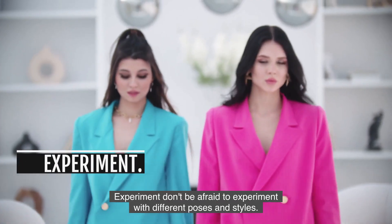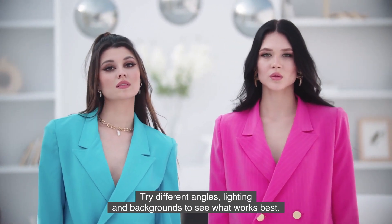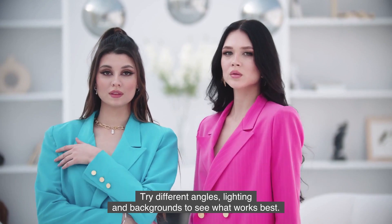Experiment. Don't be afraid to experiment with different poses and styles. Try different angles, lighting, and backgrounds to see what works best.